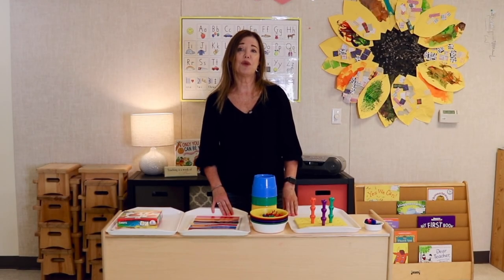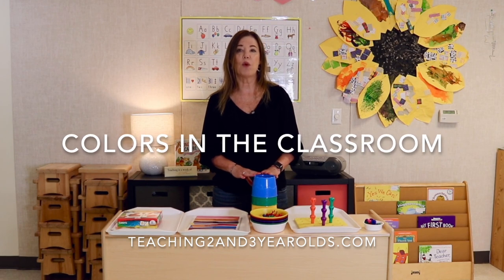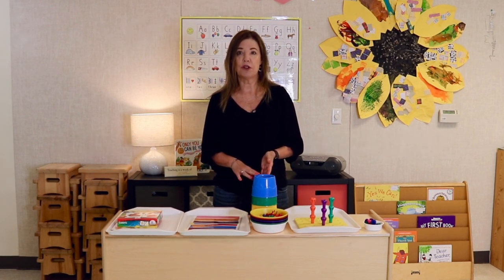Hey everyone, it's Cheryl from Teaching Two and Three Year Olds. There are so many fun, hands-on ways to introduce colors to your toddlers and preschoolers. And I'm often asked, well, how do you teach colors?